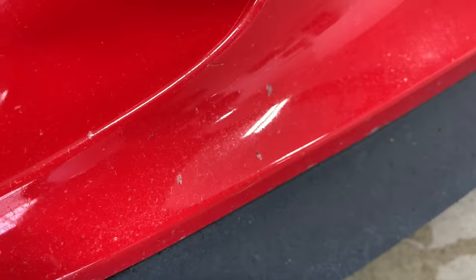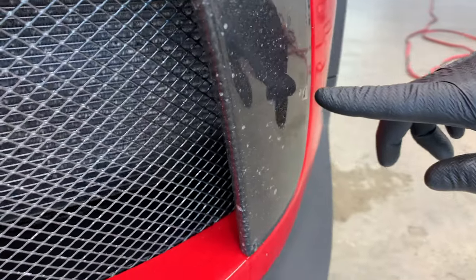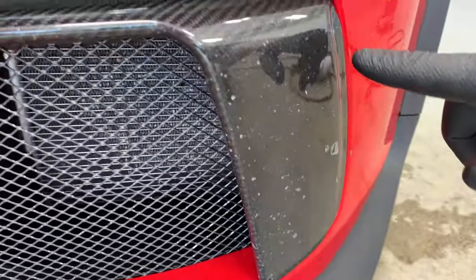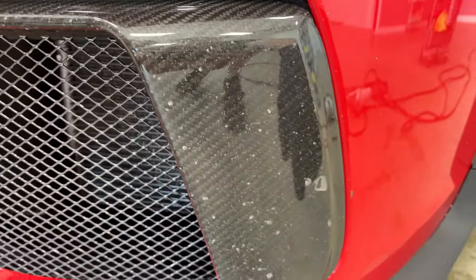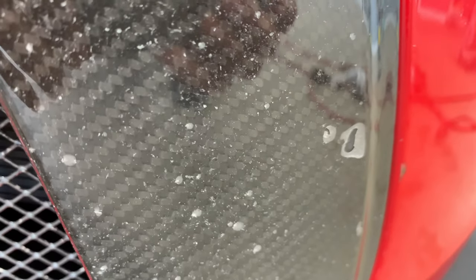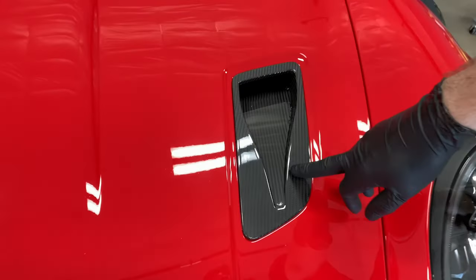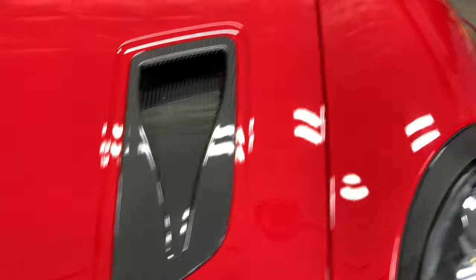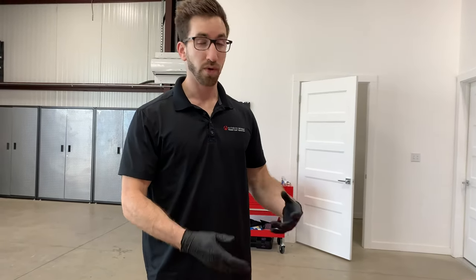One unfortunate thing is he got some carbon accents installed on the car after we did PPF and we never had time to put film on these pieces before he went on these rallies. So what you can see is what happens to the car without PPF — it is a night and day difference. The clear is totally tore up on these carbon pieces and unfortunately we're going to have to PPF the new ones when he does get those. We do still have some accents that are in good shape that we are going to put film on as well. Wanted to show you all some of the progress as we go through.